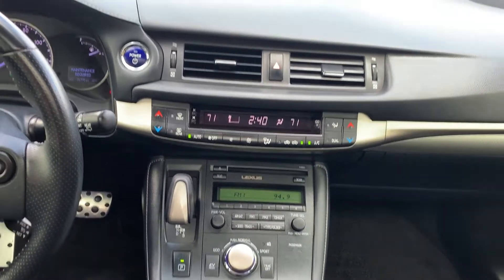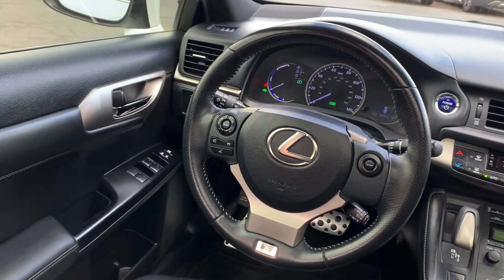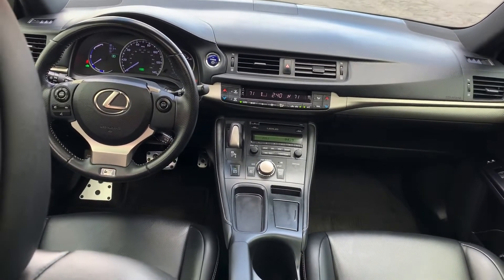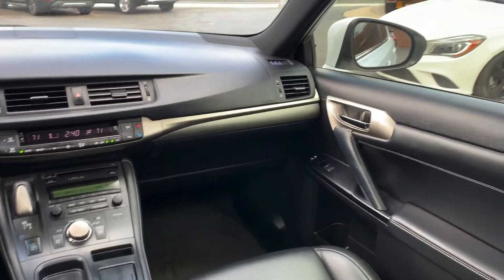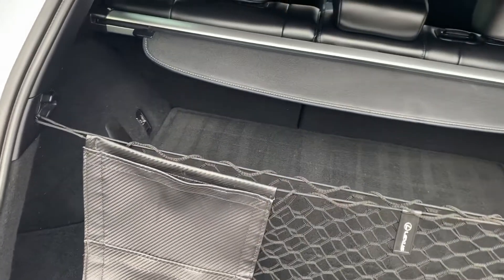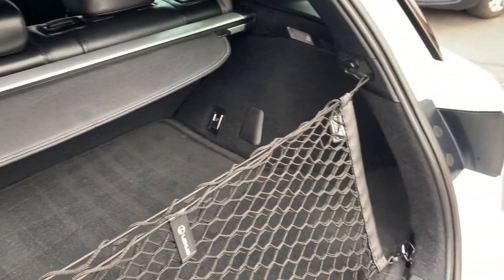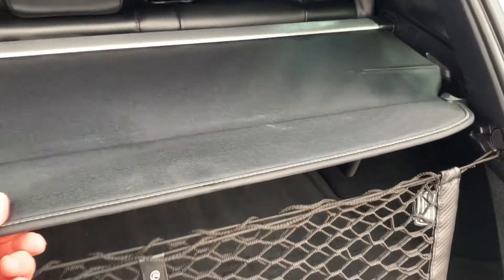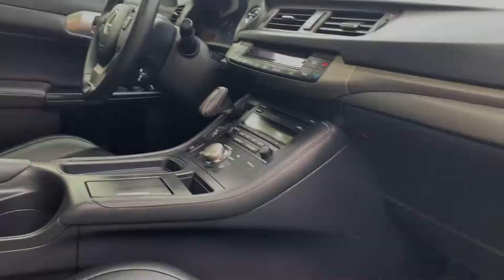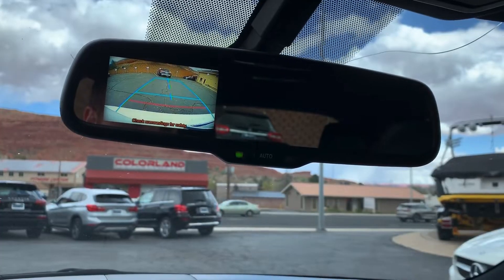Here's a close-up of the dash and the dual-side climate control, and the steering wheel controls with Bluetooth. Here we are in the back hatch — you've got the cargo net for keeping things from rolling around in there if you go to the grocery store. Also that cargo cover. I'm going to show you guys the sunroof and also the backup camera.